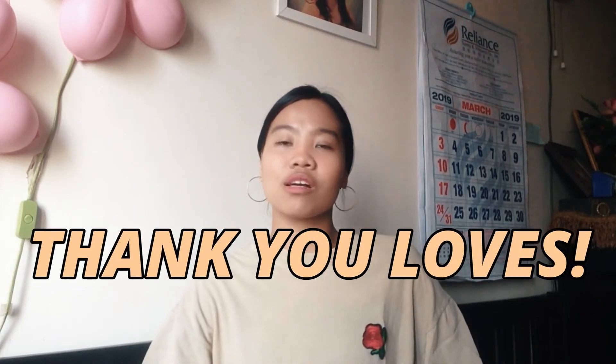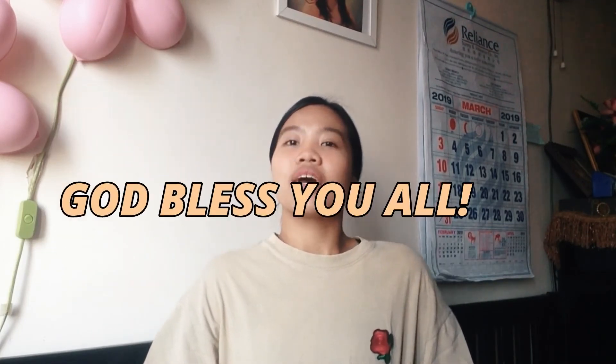Thank you again for watching this video. It means a lot to me, and I really appreciate that you keep on watching my content.